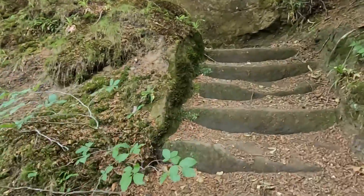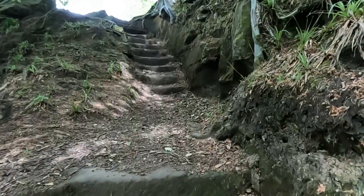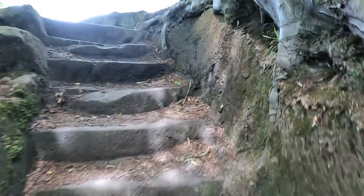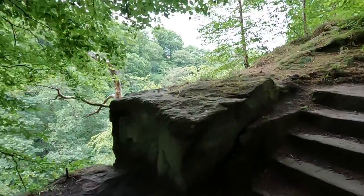So back up the steps we go - very carefully, I may add. The effort that must have gone in to cut these steps - to cut the first one and work down, then start at the bottom and cut back up.